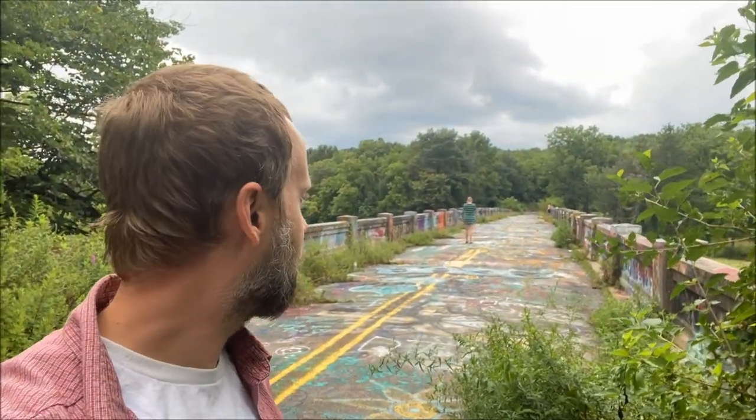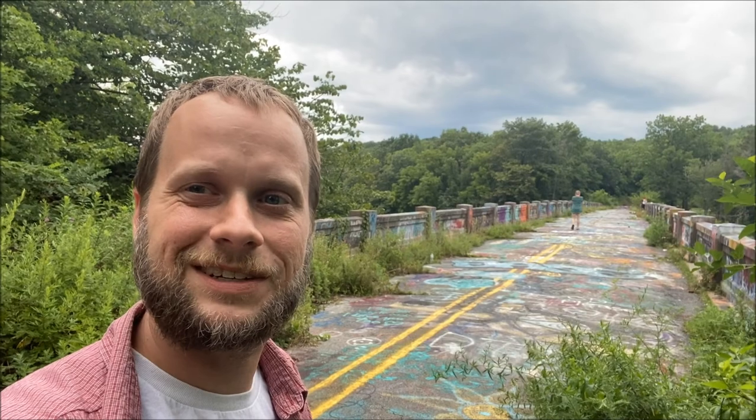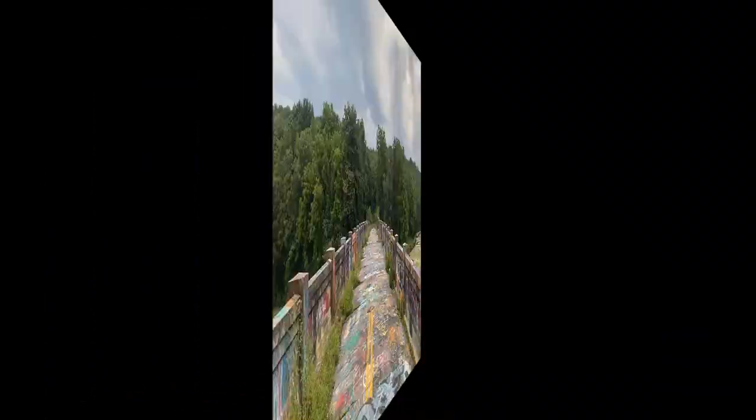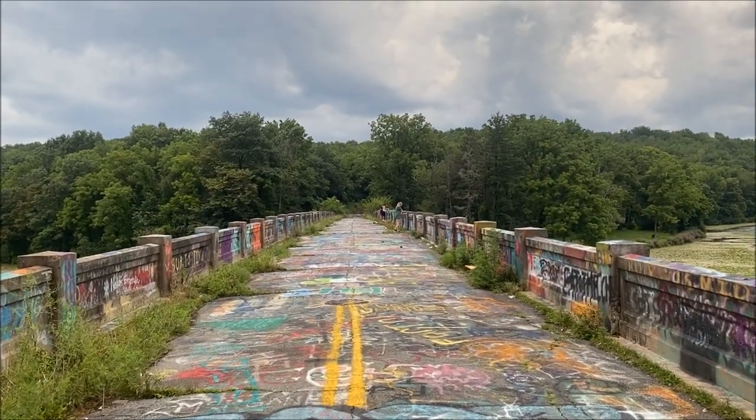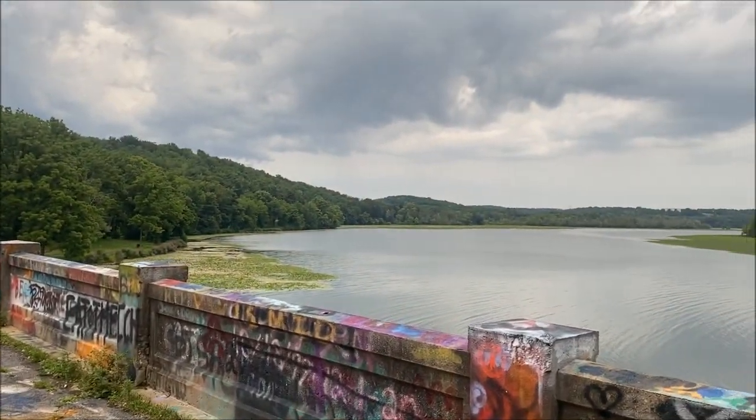Guys, this is definitely pretty neat. We're gonna go out there, we're gonna look at the water on both sides and we're gonna walk the other end. I don't think we're gonna keep following too far, but it's mostly just to check out this graffiti bridge. Let's see what else we see — pretty interesting, and the view is just stunning.